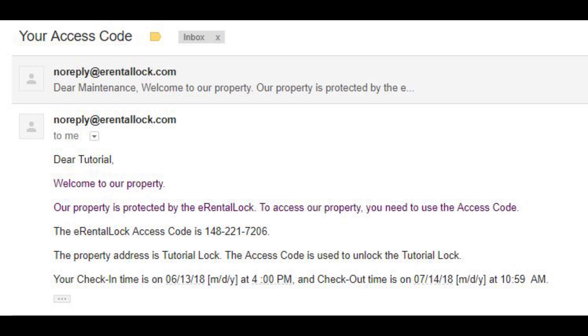To access your vacation rental, please find the 10-digit door code that was emailed to you. The email will be coming from erentallock.com. If this email is not in your inbox, there's a chance that it was sent to your spam or junk folder. If you can't locate the door code, please contact LaRue Beach Rentals at 843-999-2837 or 843-631-7187.